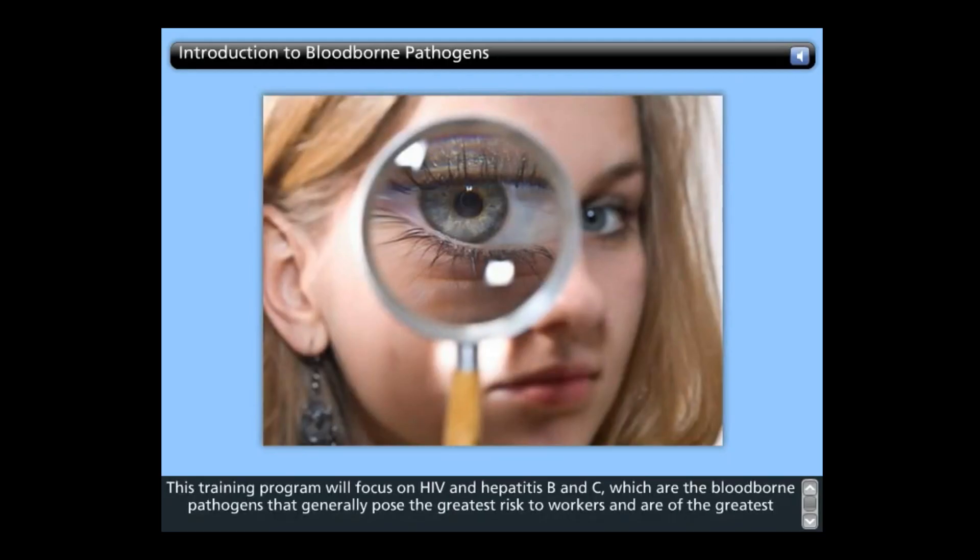This training program will focus on HIV and hepatitis B and C, which are the blood-borne pathogens that generally pose the greatest risk to workers and are of the greatest concern. However, it is important that you become familiar with the blood-borne pathogens that you may be exposed to at work, particularly in laboratories.